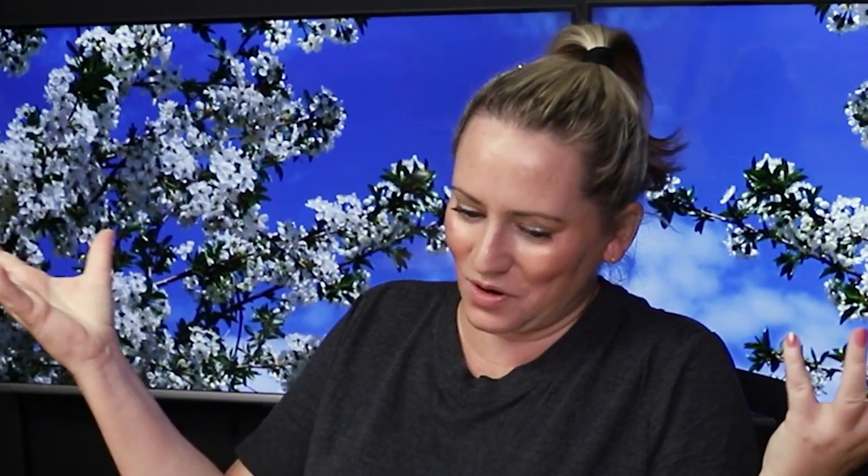In terms of packaging, no issues. I like the squeeze tube — it's fun and easy for travel. No issues with that.